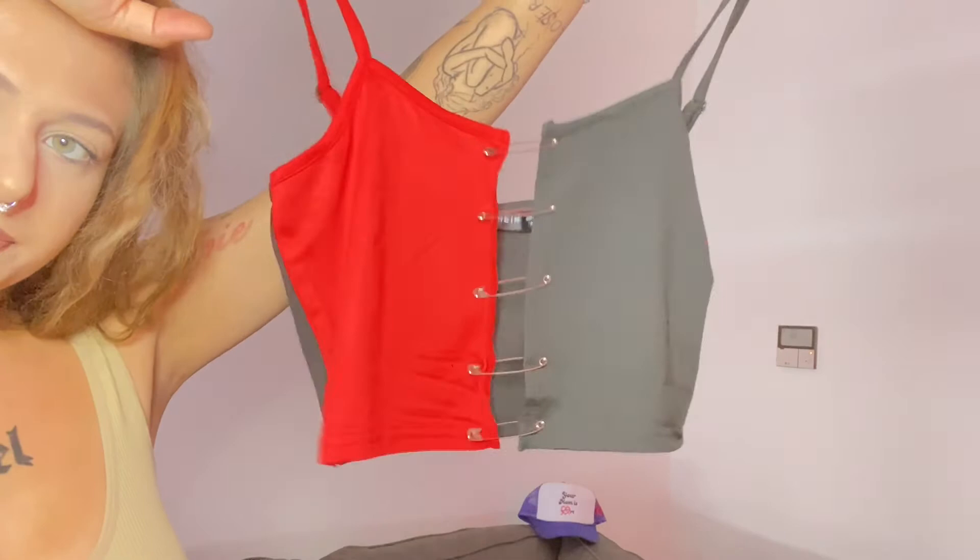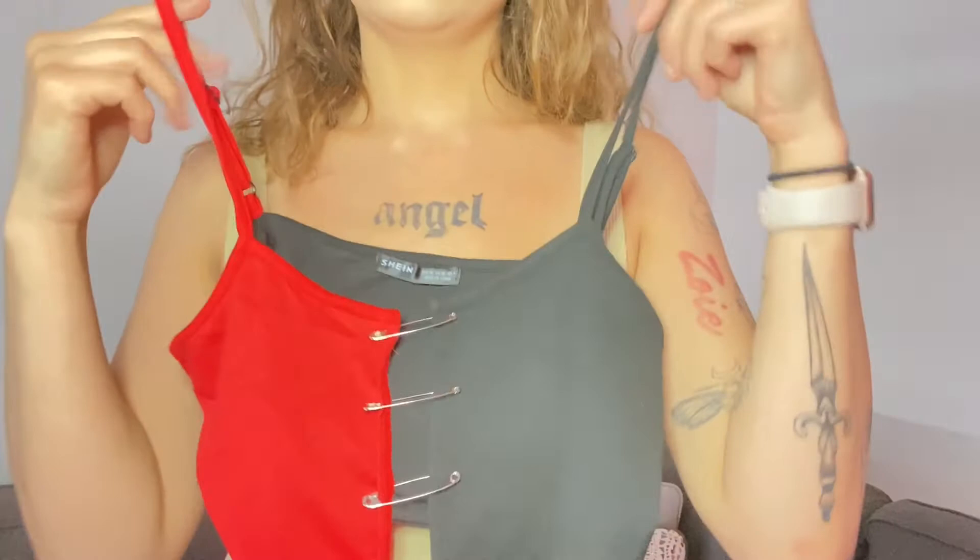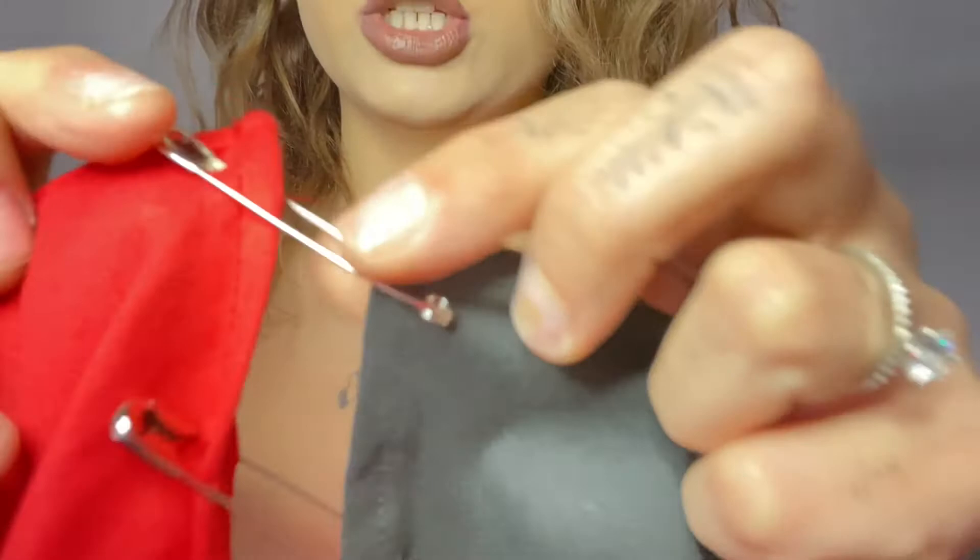The next item is this shirt — it's kind of half and half, red and black. It is so cute. I love it. The middle has like little pins — I don't even know what kind of pins they're called — but that shirt is super cute and I haven't even fully opened this one yet.